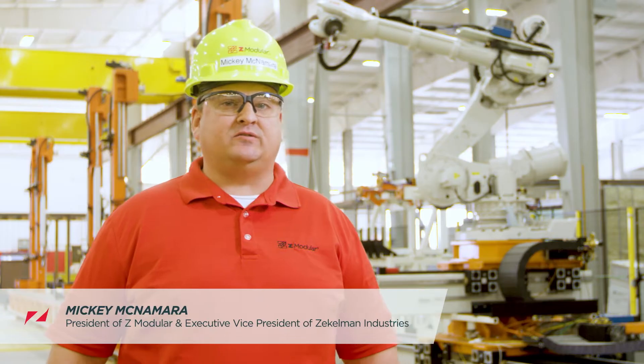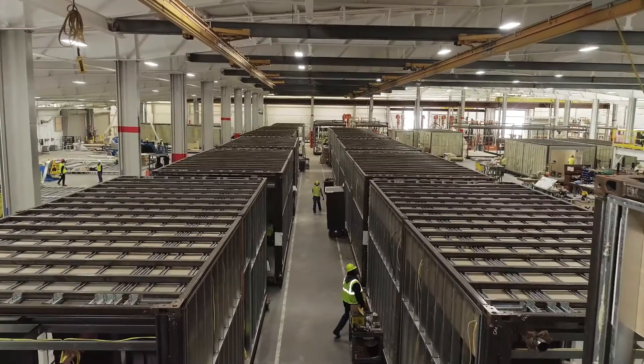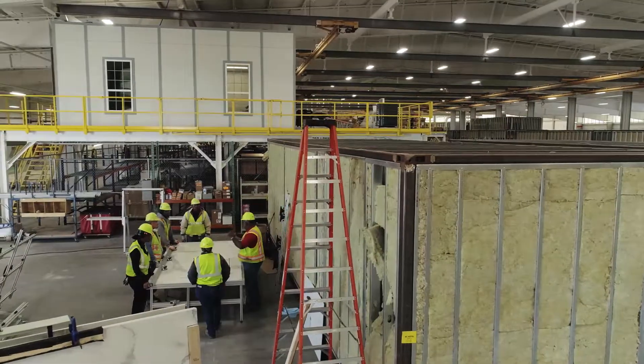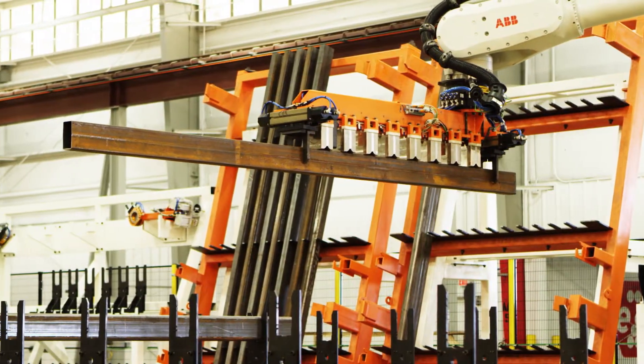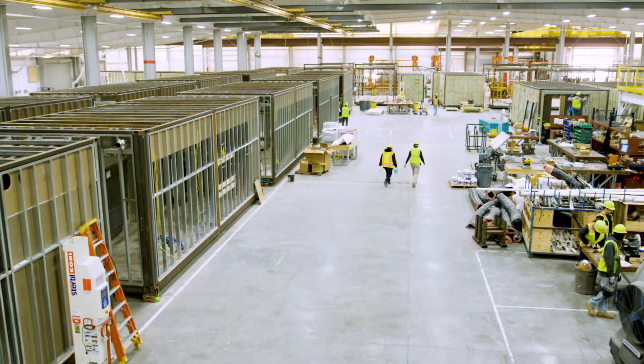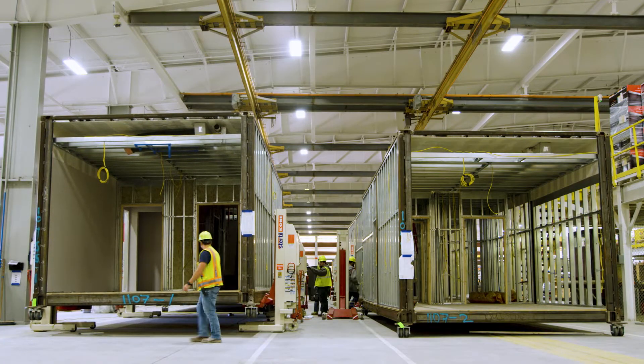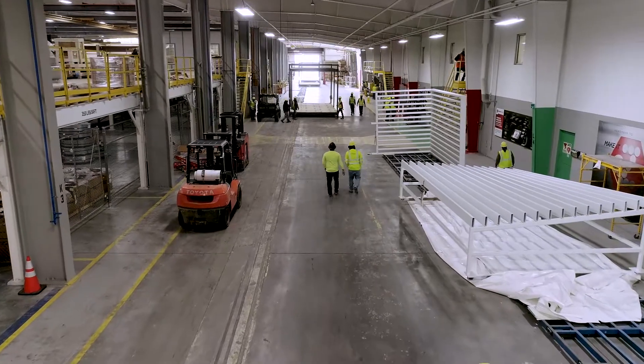I'm excited to be here today at our Z-Modular Killeen, Texas facility. Our facility here in Killeen is the most recent to open and the most technologically advanced. This is a 200,000 square foot purpose-built facility for the modular industry. This facility builds about 1.5 million square feet of finished product a year currently, and we think we could complete two million square feet of finished product out of this factory.